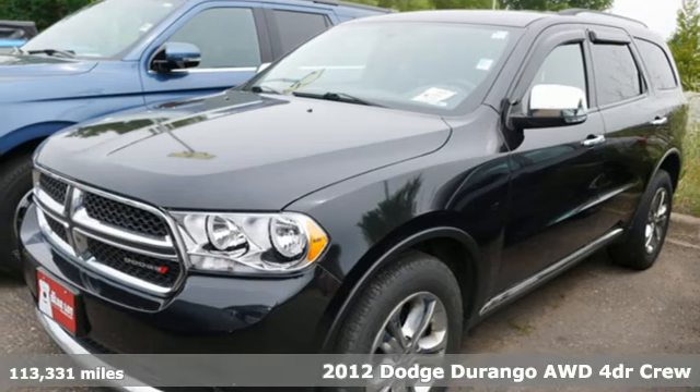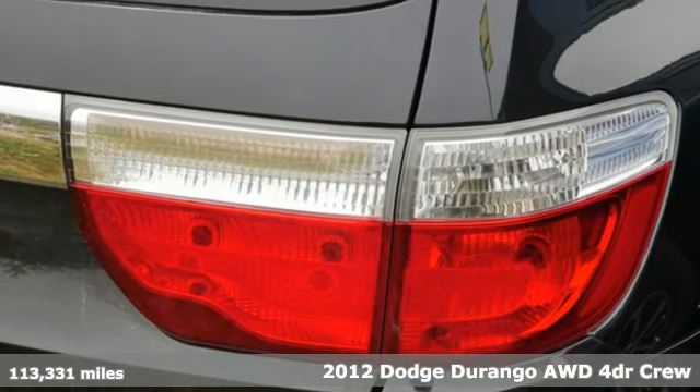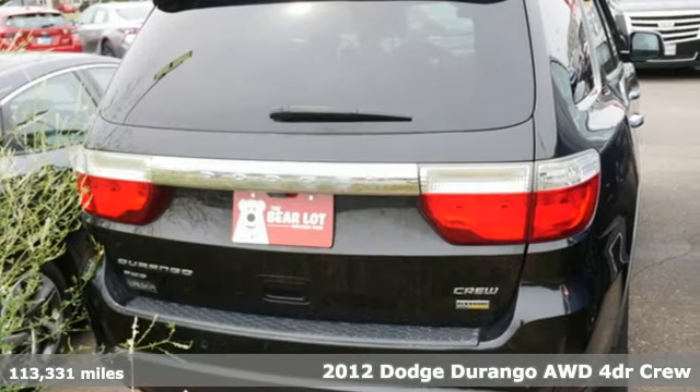It's a 2012 Dodge Durango. More is better — more power, more space, and more fuel economy await in this uncompromising SUV.